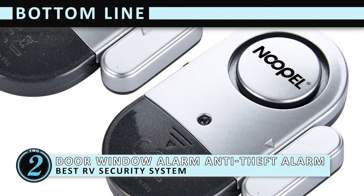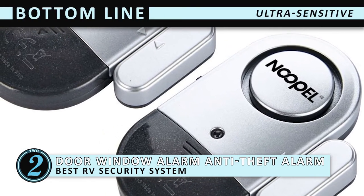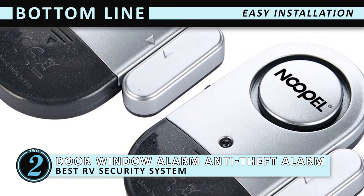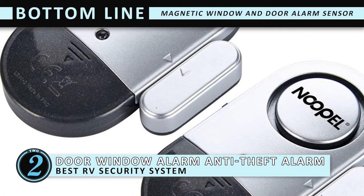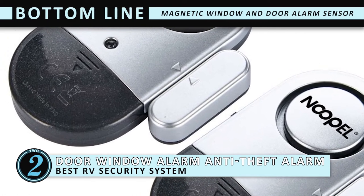Bottom line is, ultra sensitive — best RV security system. Since no wiring or screws are needed, installation is a breeze. The magnetic window and door alarm sensor instantly alerts you of an opening.